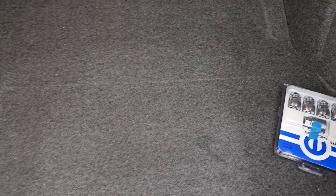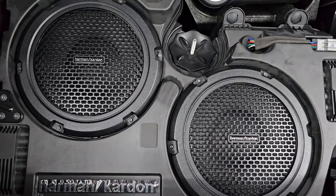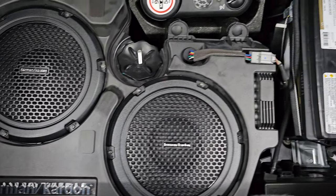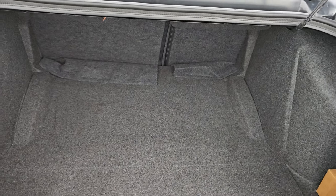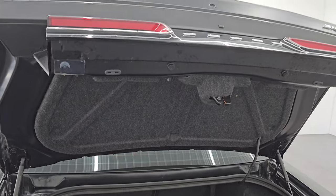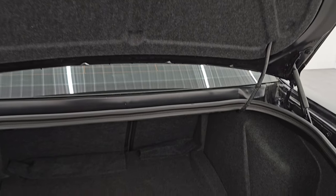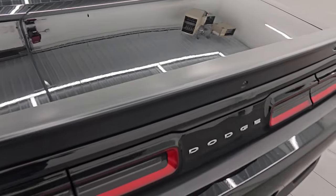The back trunk area is very nice and clean. It does have the locking lug nut set back here if you want to put those on. It comes with the Harman Kardon premium sound system with dual subwoofers back here, a tire inflator kit, and that is where your battery is located. Those seats do fold down for extra storage, and you can see the shocks are doing a great job holding that trunk lid up — something you always want to check on these Challengers.